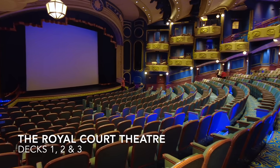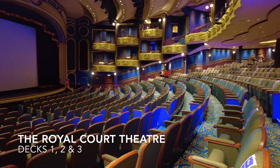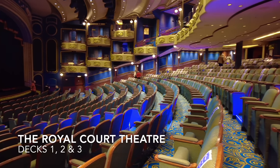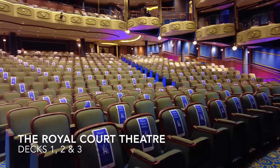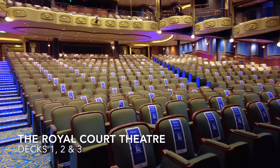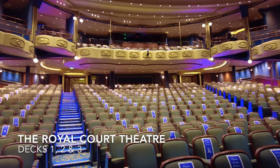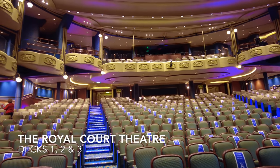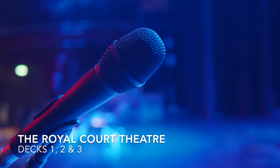Located all the way forward on decks 1, 2 and 3 you'll find the impressive Royal Court Theatre. Capable of seating 832 passengers, the Royal Court Theatre could easily rival theatres in the West End of London and Broadway in New York in terms of its interior design. The Royal Court Theatre plays host to West End style shows, comedians, tribute acts and much much more.